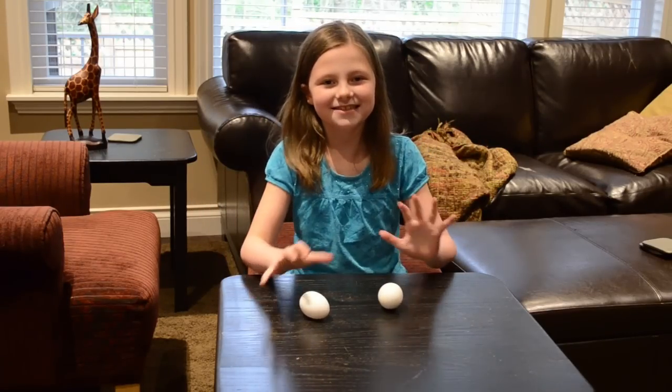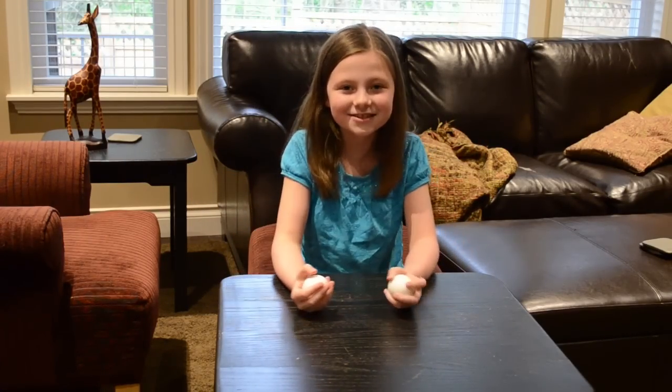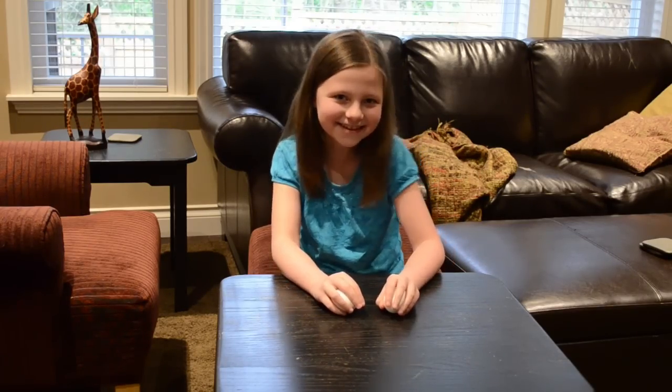Hey guys, it's me Baphany, and today I'm going to teach you how to tell the difference between a hard-boiled egg and a raw egg. So let's get started.